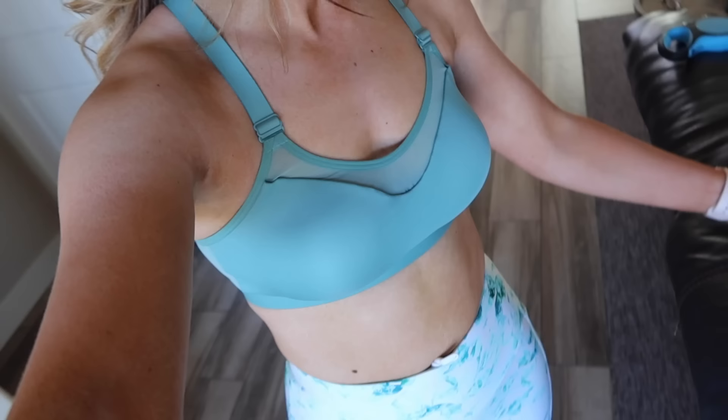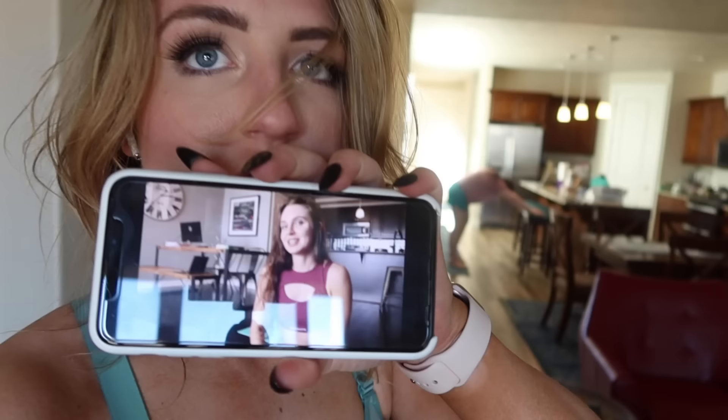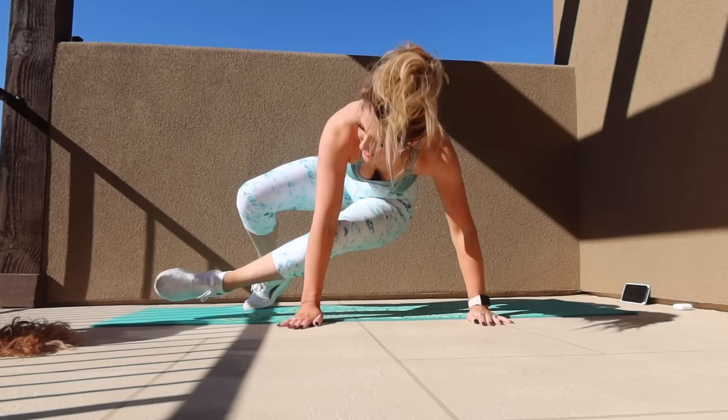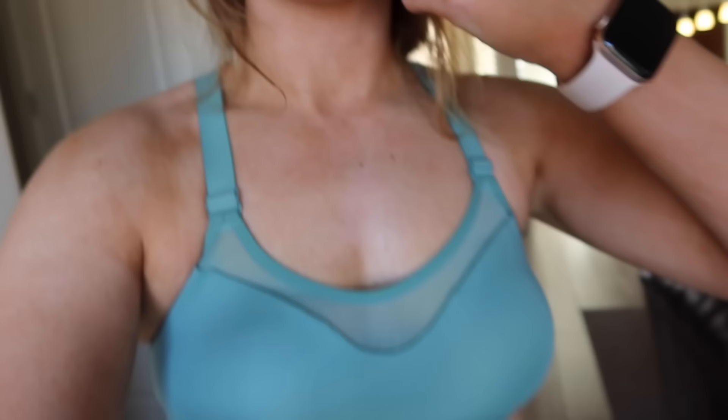I just put on this outfit and did a 30-minute HIIT workout with Gabby's Chey — I don't know how to pronounce it but it was hard. These leggings are actually pretty good; I didn't feel like I had to adjust them too much. The sports bra was kind of sad, really — it was just way too big, you can tell.